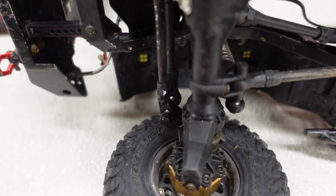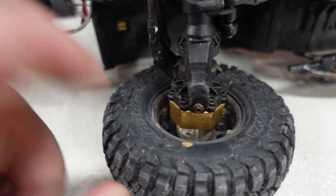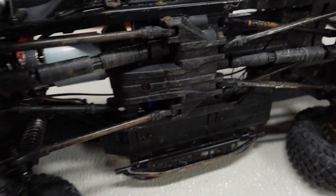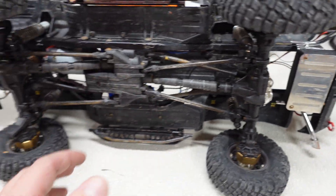It's all plastic still. I have brass weights on the axles — those are the only upgrades on the axles, to counteract the heavy metal roof rack. The arms and everything else are still pretty much stock on this truck.